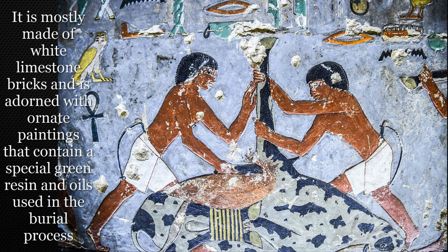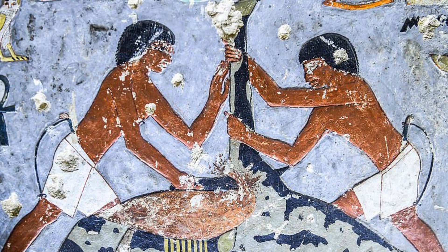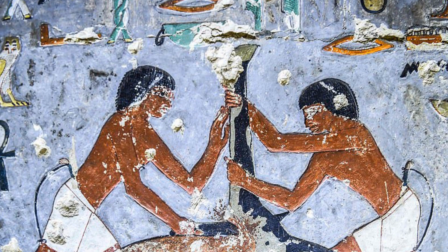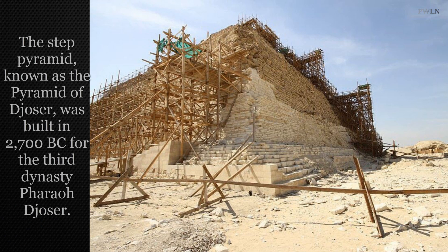The excavation team has unearthed several tombs related to the 5th dynasty. Archaeologists recently found an inscription on a granite column dedicated to Queen Sitibka, who is believed to have been the wife of King Jedkara, the 8th and penultimate king of the dynasty.